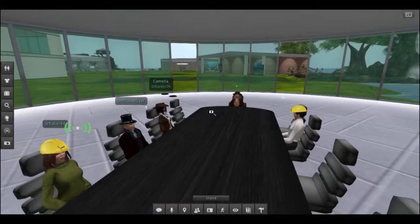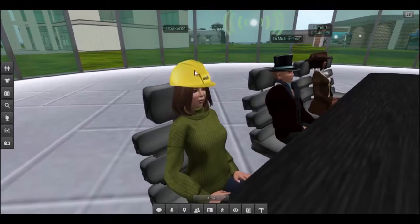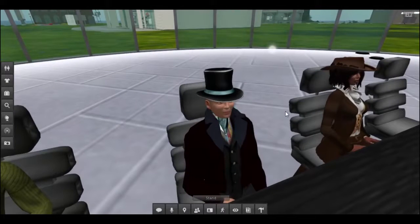The consortium members log into Second Life and using their headsets talk to each other in the virtual world. Just like a real meeting room, each member has a chair that they can sit in around a central table, and each member is digitally represented by their avatar.